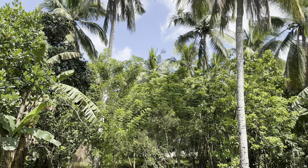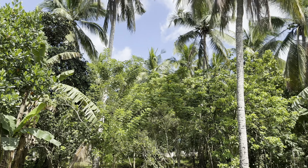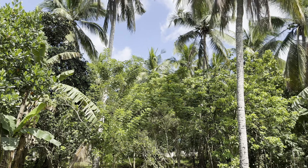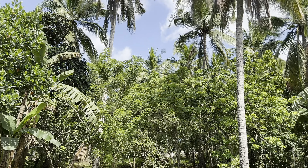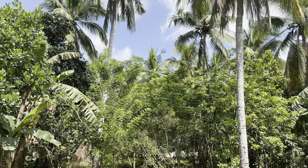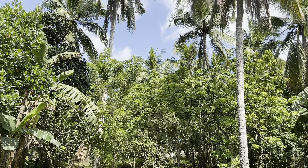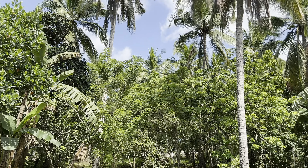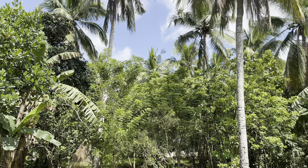You can see the gate and the building, and over here there is a big open space where you can build your house. On this side, where all the trees are, that can be your garden area, parking, or whatever you'd like. What I really like is you can see Mount Malarayat, and there are lots of tall coconut trees.